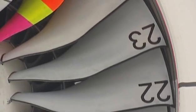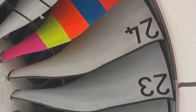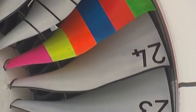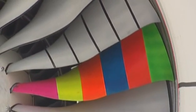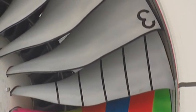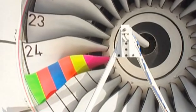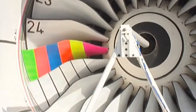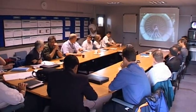Every few years a fan blade will break in a jet engine somewhere in the world — a rare but violent event that must not put lives in danger. At the root of the coloured blade is an explosive charge. With the engine at full power it will be detonated, releasing the blade with tremendous force. No large debris can be allowed to burst out of the engine casing.